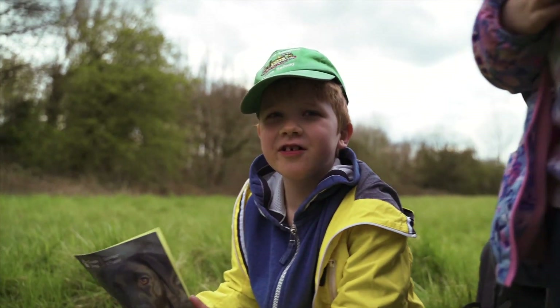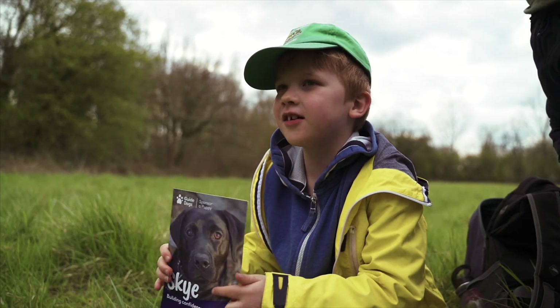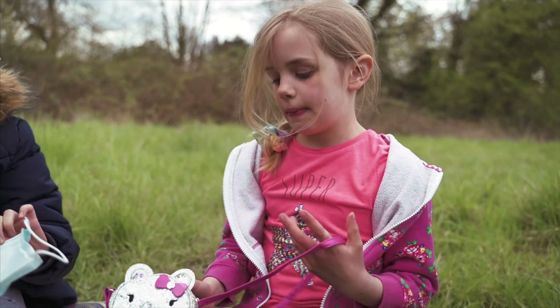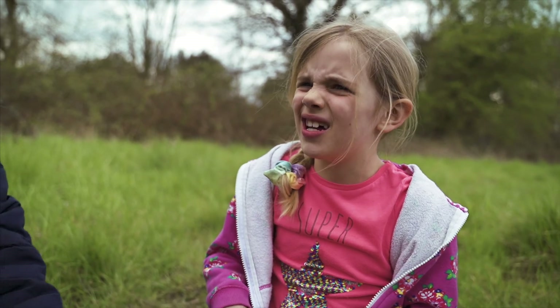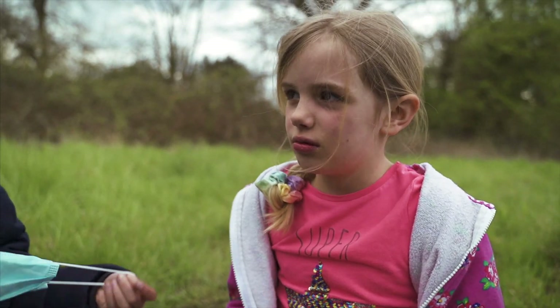I chose a guide dog leaflet because these days they have guide dogs, but when people dig it up they might have some kind of technology that makes blind people's eyes better. I chose this bag because I've had it for loads and loads of years and it's quite precious, but now I'm getting too old for it so I decided to put it in a time capsule.